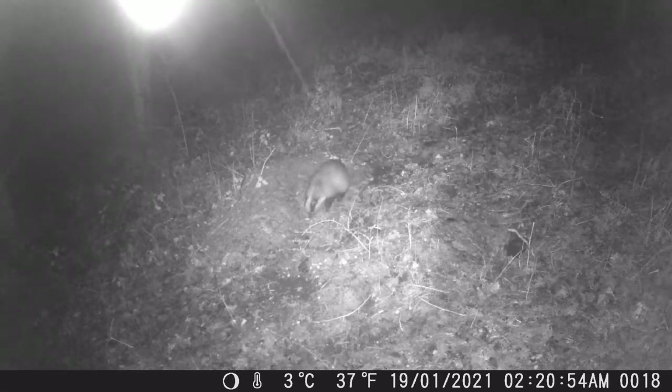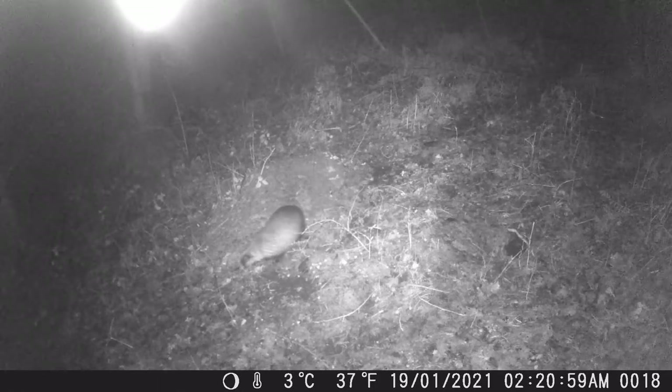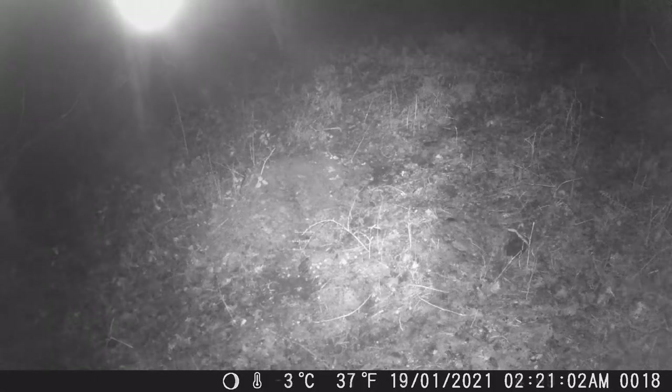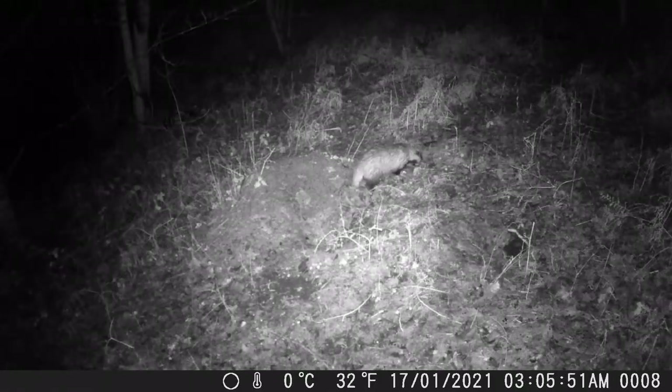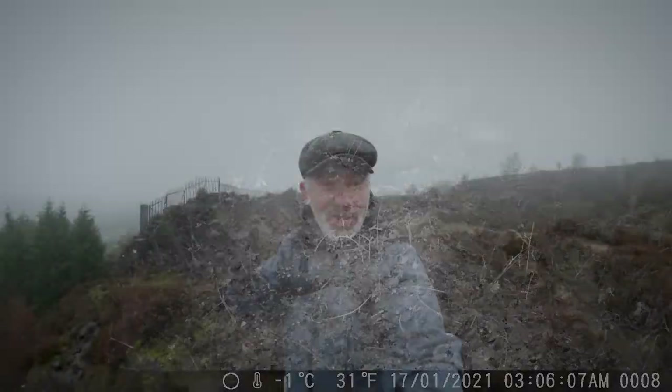So let's have a look at the front camera. Great footage — activity, great footage of the deer again and of course the foxes.